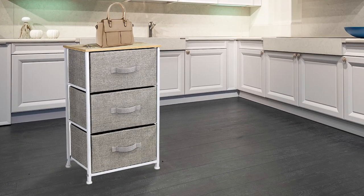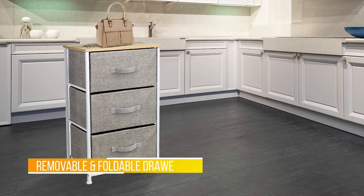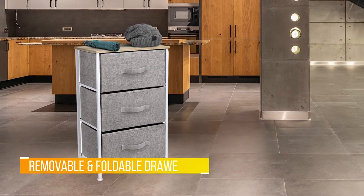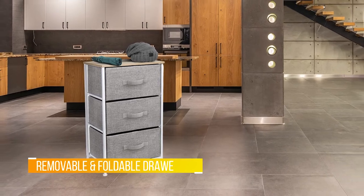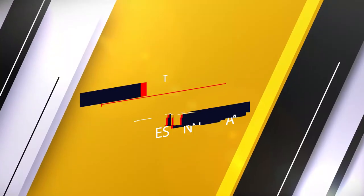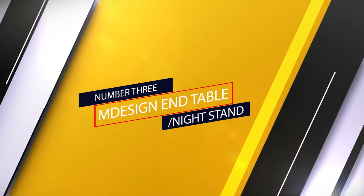There's plenty of space inside the fabric drawers, and each comes with a fabric handle to easily pull them out. If you're not using your drawers, you can fold them up and store them away.